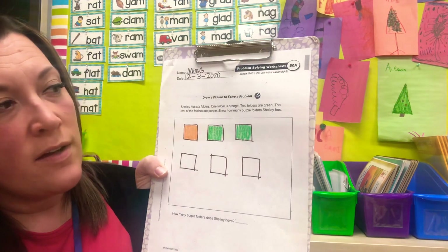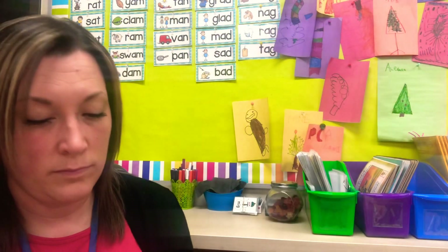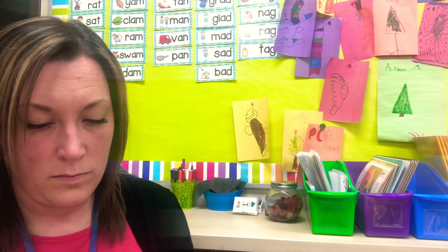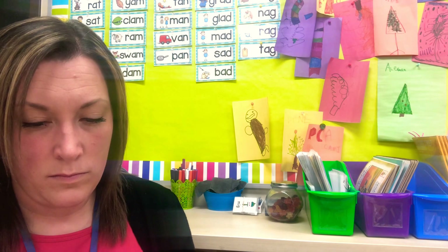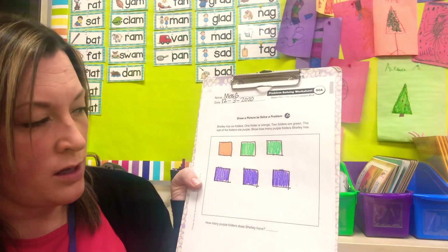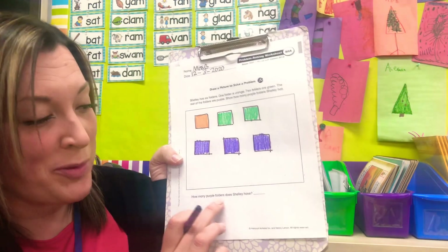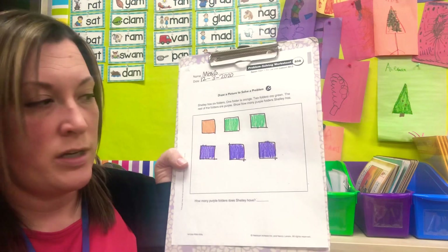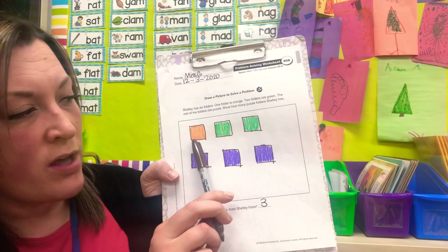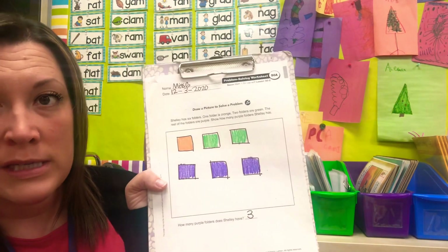The rest of the folders are purple. How many purple folders does Shelley have? She has three — one, two, three. So if you have one orange plus two green plus three purple, how many is that total?